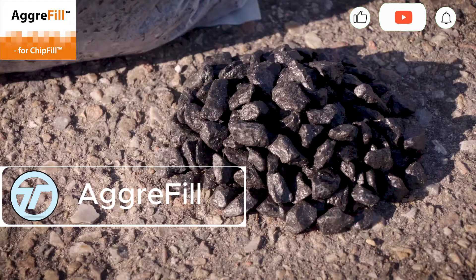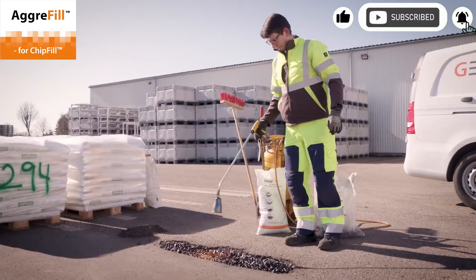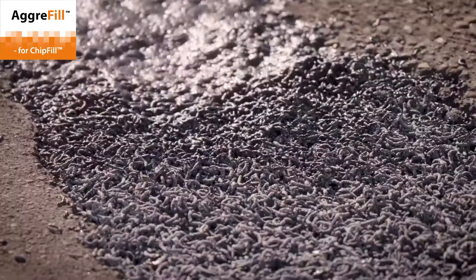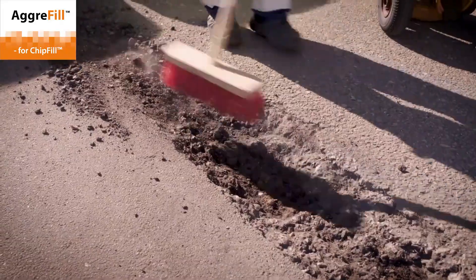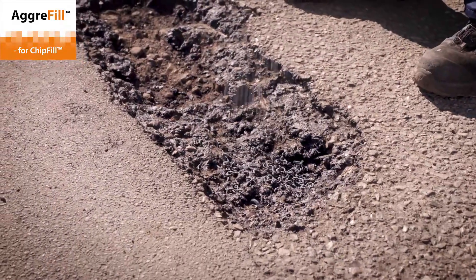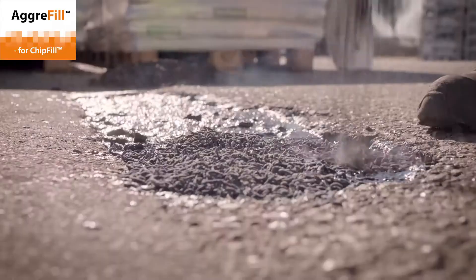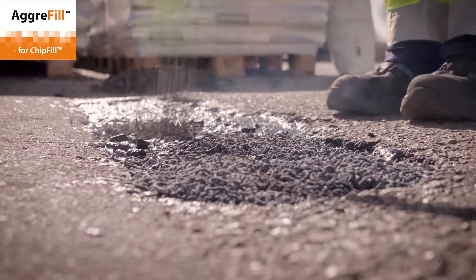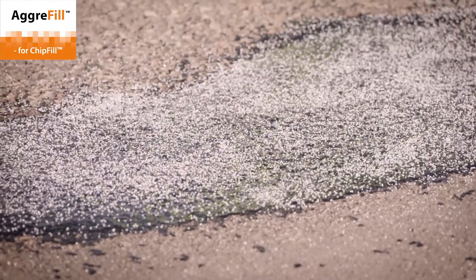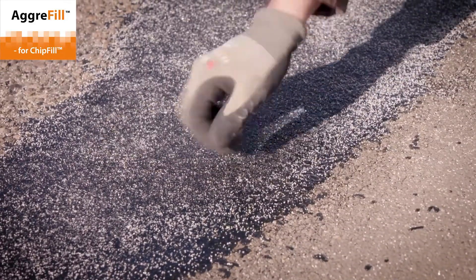Agri-Fill is your heavy-duty hero for pothole repairs over 10 square feet and up to 2.36 inches deep. Used with Chip Fill, it forms an unbeatable combo — Agri-Fill fills the void while Chip Fill locks everything down for long-lasting results. This hot-applied thermoplastic solution bonds seamlessly with asphalt when heated above 220°C, ensuring tough, weather-resistant repairs. No fancy gear needed, just a gas burner and a few tools.